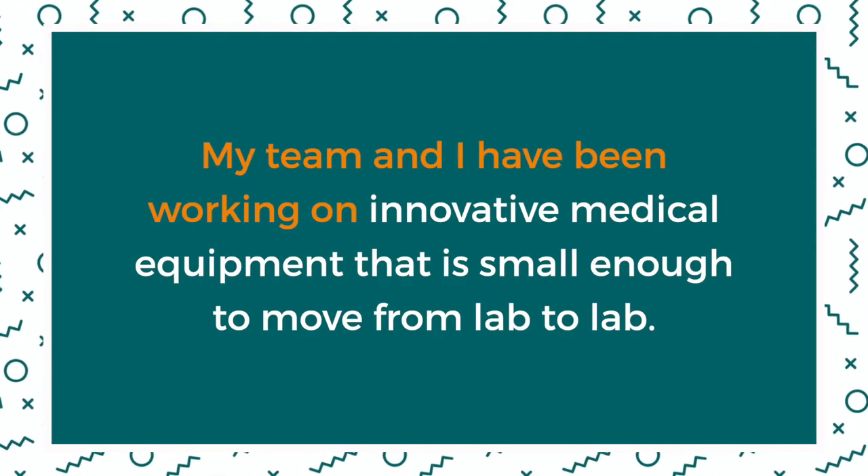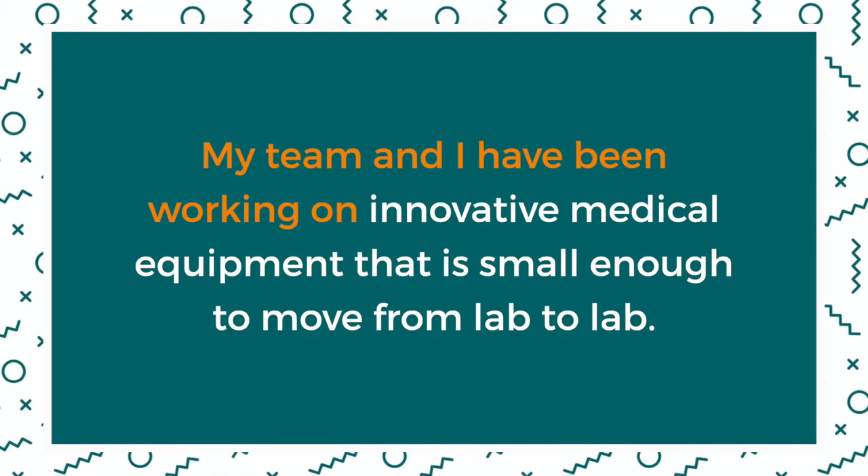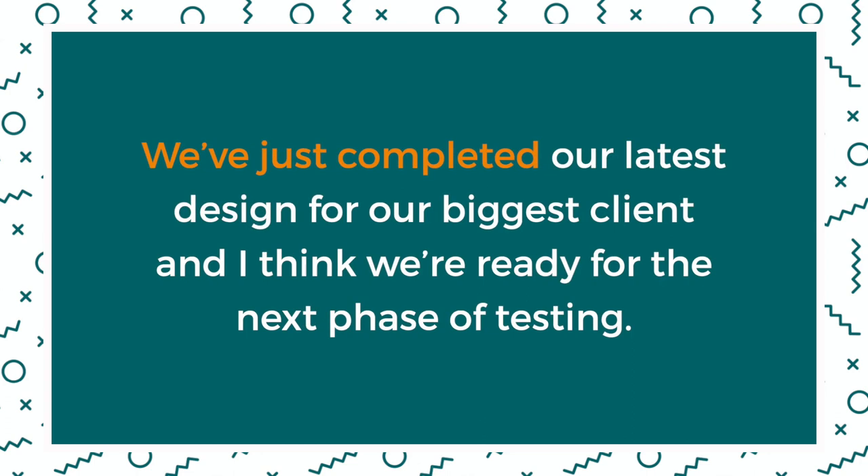And if you're inside a company working on a team, maybe you have a great idea you want to pitch to a decision maker or your manager — to show how you or your department have the expertise to carry out your big idea. Here's an example: 'My team and I have been working on innovative medical equipment that's small enough to move from lab to lab. We've just completed our latest design for our biggest client, and I think we're ready for the next phase of testing.'